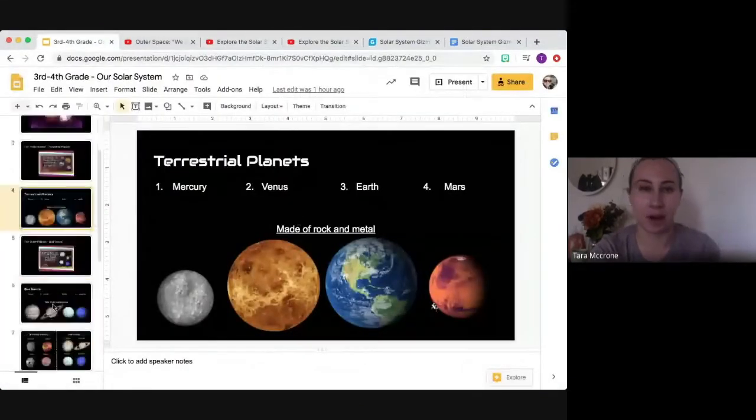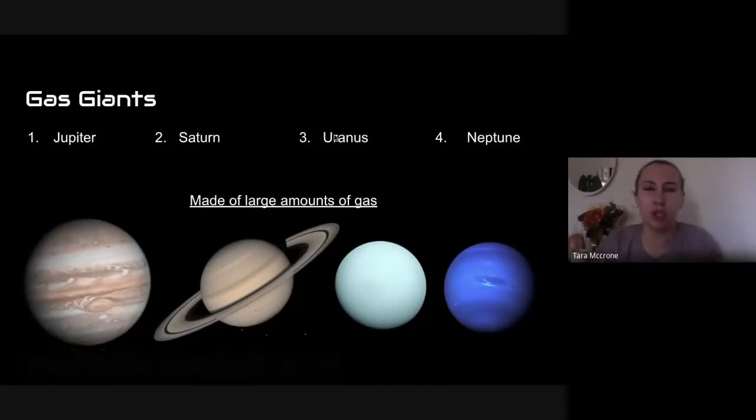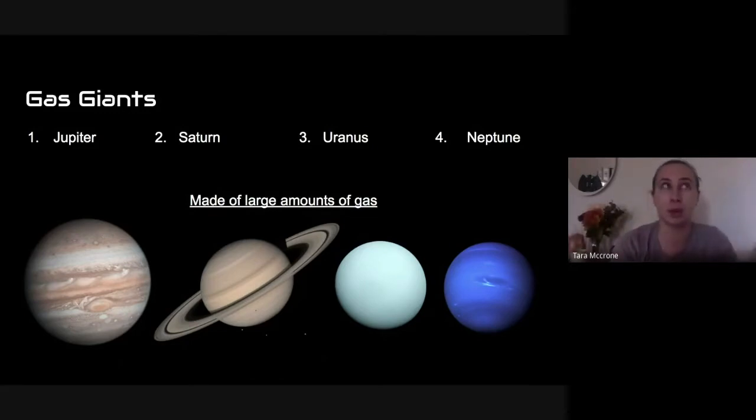All right, so we're going to go back to our PowerPoint and take a look at our gas giants. The gas giants are some of my favorite planets because they're huge, they look cool, and they're super interesting. The four gas giants are Jupiter, Saturn, Uranus, and Neptune. Just like our terrestrial planets are all grouped together at the beginning of our solar system, our gas giants are all grouped together at the end. What makes a gas giant? They are gigantic planets — so much bigger than the terrestrial planets — and they are made up of large amounts of gas.